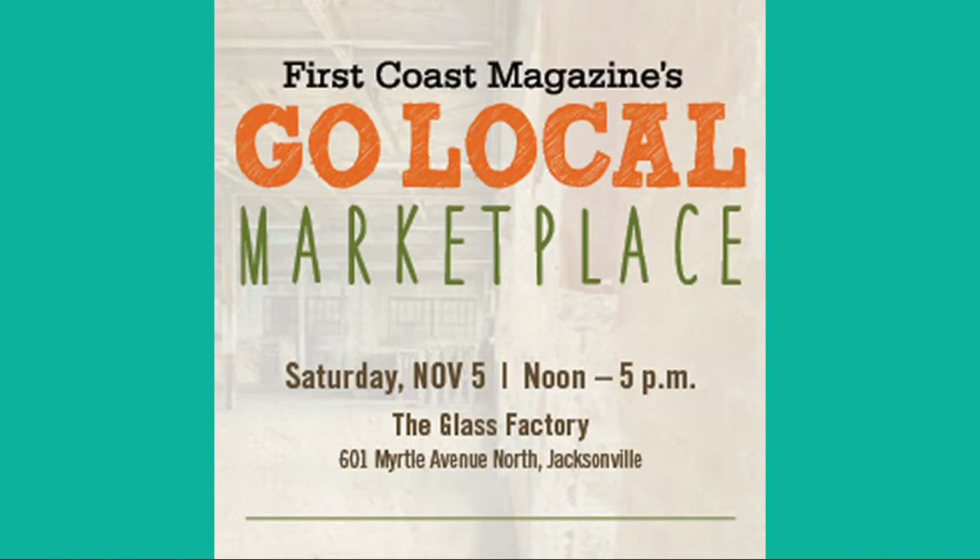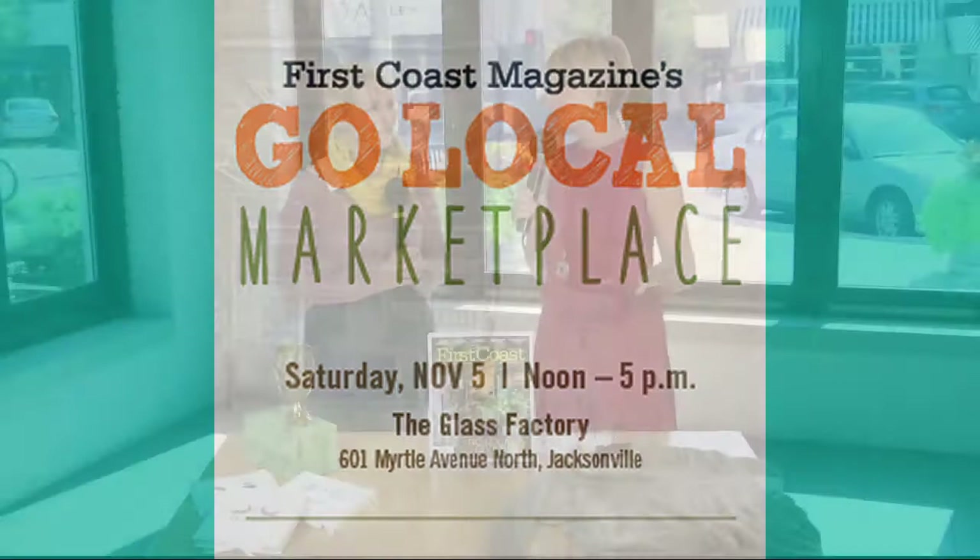The First Coast Magazine's Go Local Marketplace is Saturday, noon to five at the Glass Factory. We're going to make it very easy for you to RSVP so that you can be registered for that $200 gift card. Go to rivercitylivetv.com and click on the 'As Seen on RCL' tab.